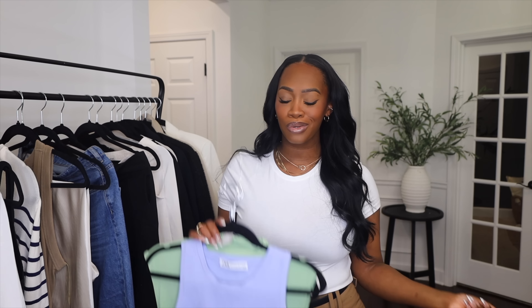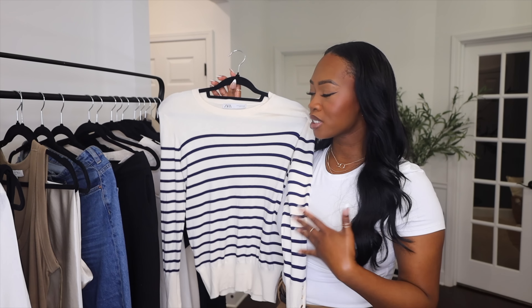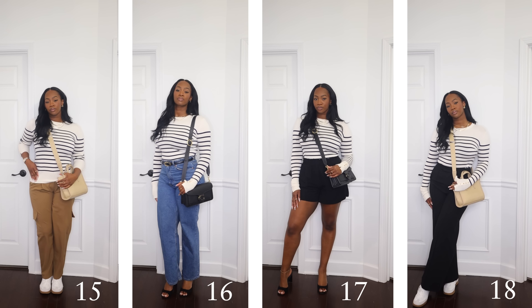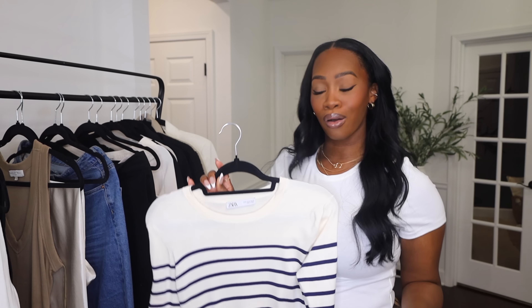Next in the capsule is a striped sweater. Something about a navy blue stripe or stripe pattern just screams pulled-together, sophisticated vibes. For your personal style it doesn't have to be striped — it could be any pattern that is neutral enough to pair with a lot of things but adds some interest. When choosing a sweater or long sleeve, pay attention to the silhouette — steer away from looser, frumpy sweaters and choose something that caters to your body type and has some shape to it.